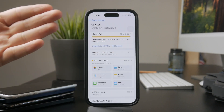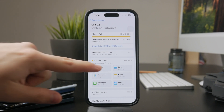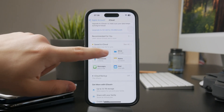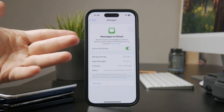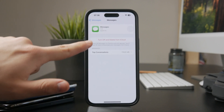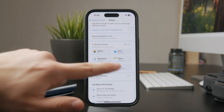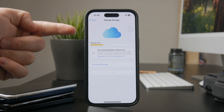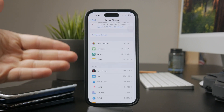But if you are kind of close and you cannot really fit everything, you can also choose what exactly gets backed up. You don't really need to back up your photos to iCloud, or you can turn off syncing of messages if that takes up too much. You can just do that and free up some storage on your iCloud drive, and therefore have more storage available for your backups.